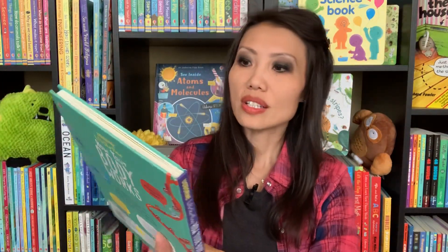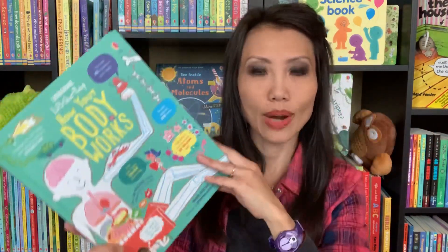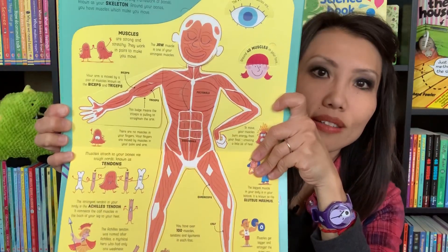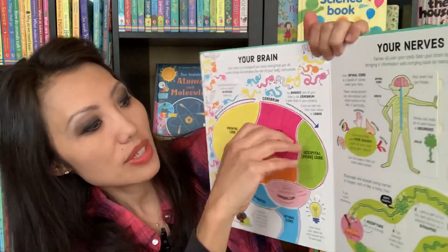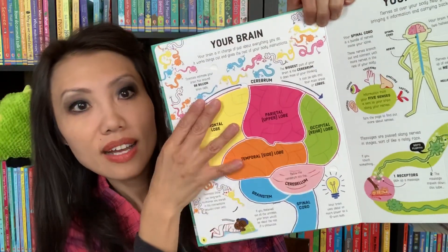How Your Body Works is a lift-the-flap book. I really love this — I feel like it's a combination of Look Inside What Happens When You Eat and See Inside Your Body. This will cover bones and muscles, and you can see the inside through the flaps. We'll also talk about your heart and lungs and your brain. I love our lift-the-flap series — they're just awesome and a great way to learn about how your body works.